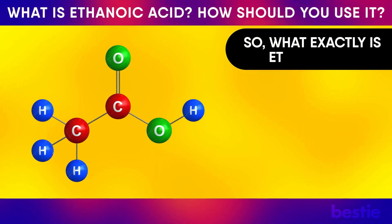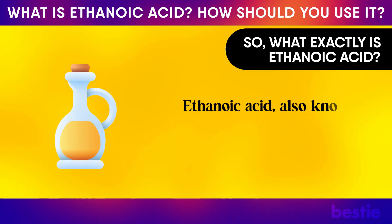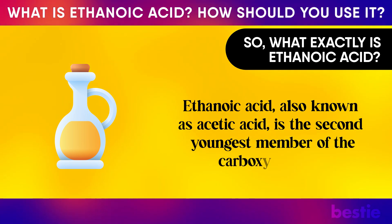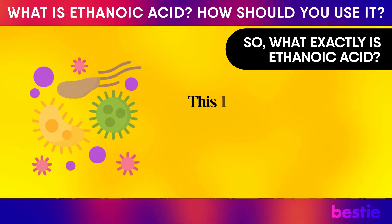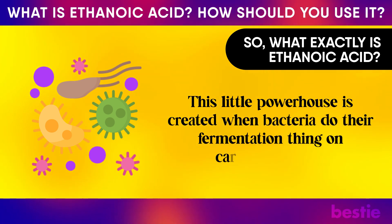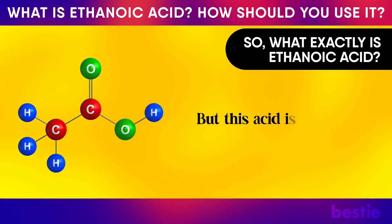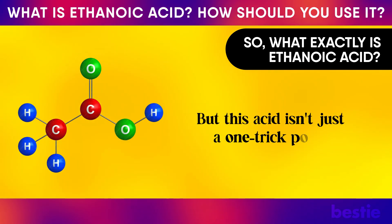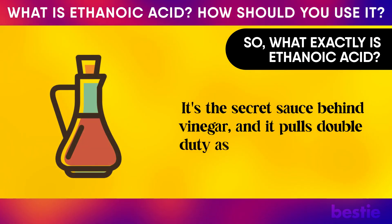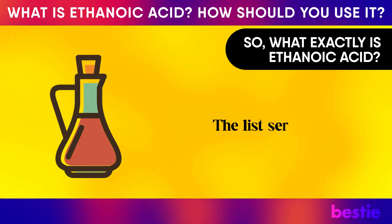So, what exactly is ethanoic acid? Ethanoic acid, also known as acetic acid, is the second youngest member of the carboxylic acids. This little powerhouse is created when bacteria do their fermentation thing on carbohydrates and oxidize them. But this acid isn't just a one-trick pony — it's the secret sauce behind vinegar, and it pulls double duty as a food preservative and a handy DIY cleaner.